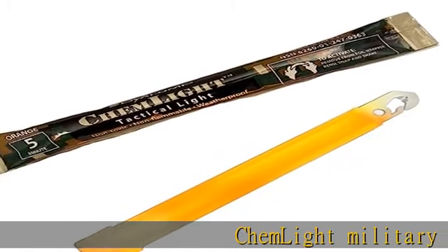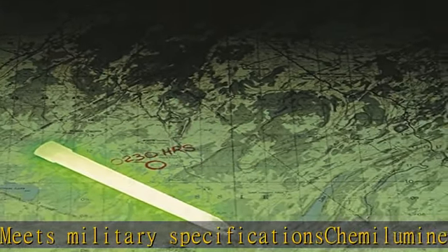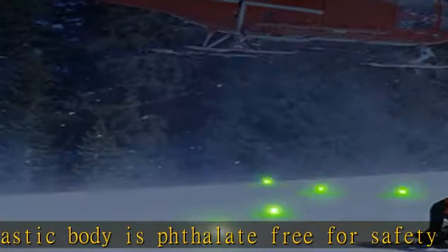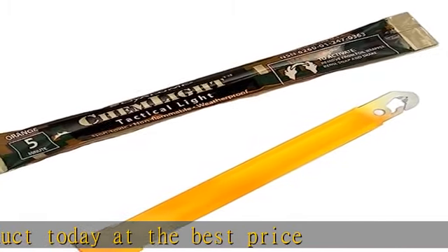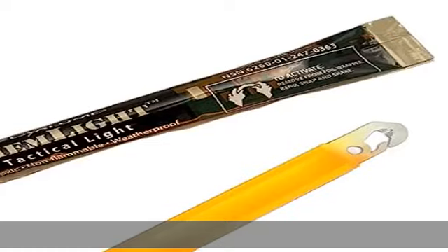Chemlite military grade green light stick provides 360 degrees of illumination. Meets military specifications. Chemiluminescent substance is non-toxic and plastic body is splinter-free for safety. Check the description to get this product today at the best price.